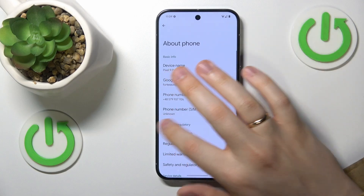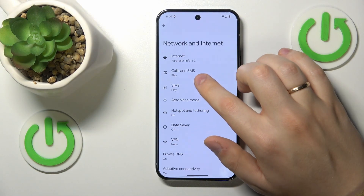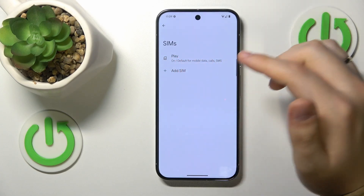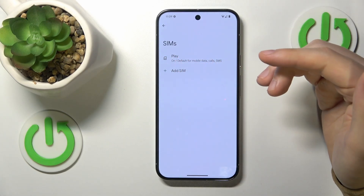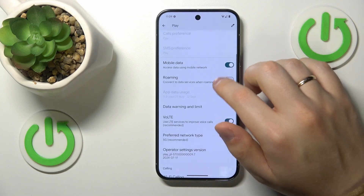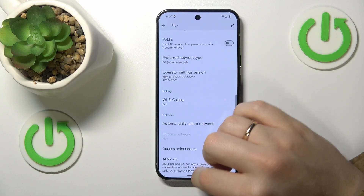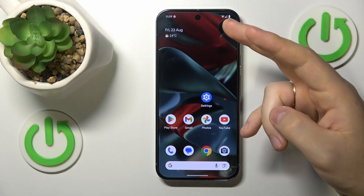To do that, launch your device's Settings, enter the Network and Internet category, then go to SIMs. Select the SIM card you are experiencing receptivity issues with, and on the SIM card preferences page, switch off the VoLTE Calls and Wi-Fi Calling options.